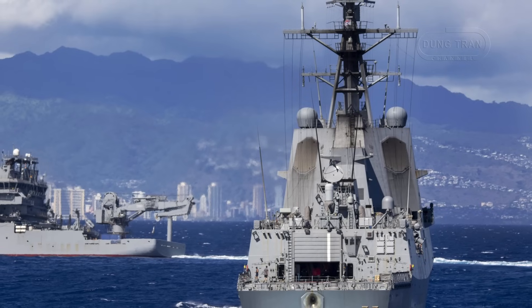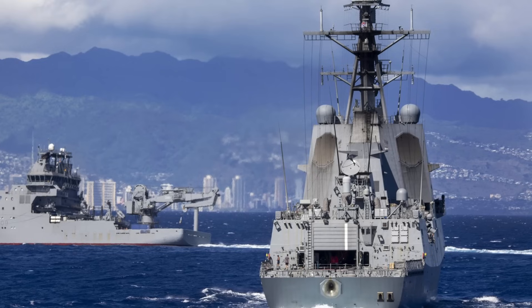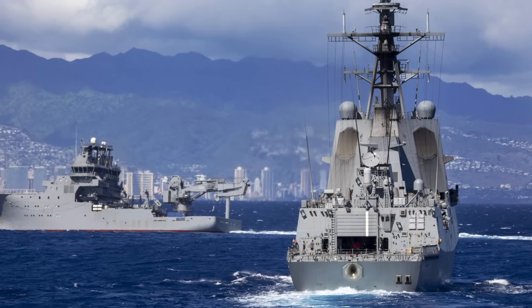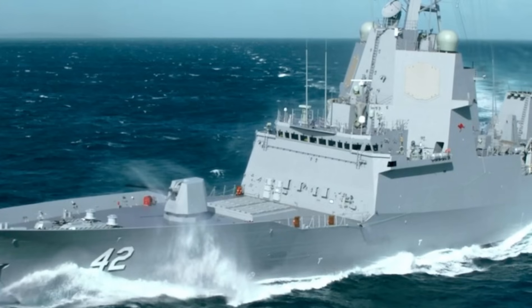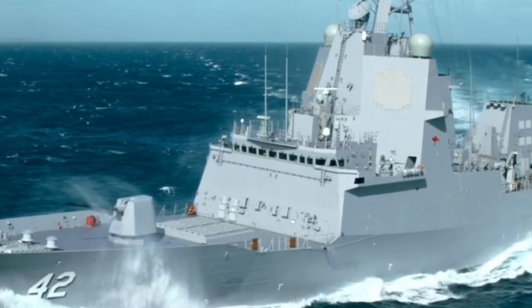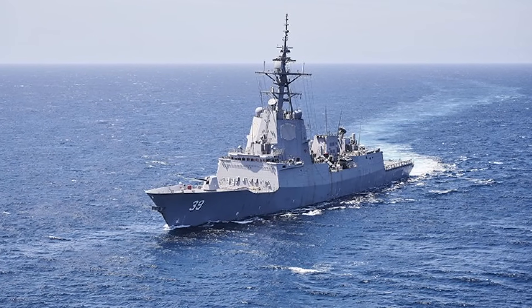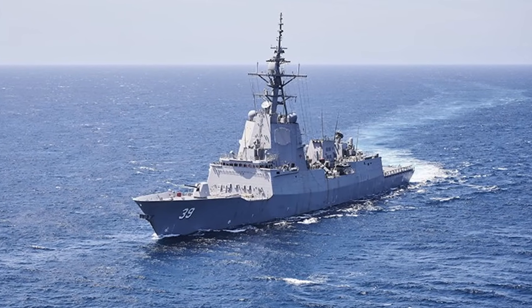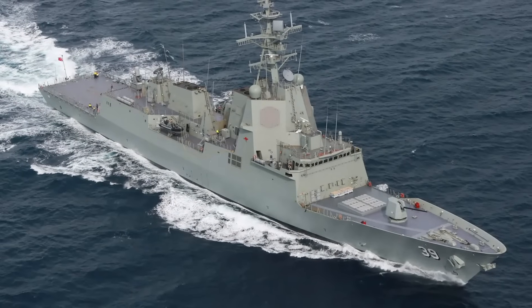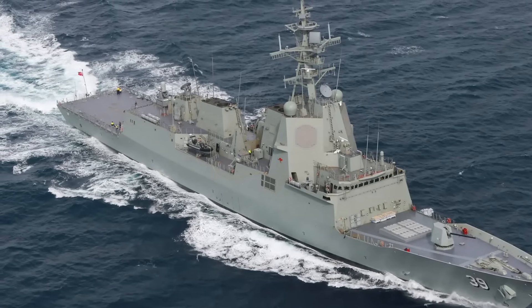Strategically, the destroyers enhance Australia's deterrence posture in the Indo-Pacific, particularly in contested areas like the South China Sea, while supporting AUKUS objectives through interoperability with U.S. and Allied navies. The Tomahawk integration shifts their role toward offensive operations, enabling power projection against distant targets. The upgrades also ensure commonality with future RAN vessels, such as the Hunter-class frigates, enhancing fleet-wide efficiency. By maintaining a credible naval presence, the destroyers contribute to regional stability and Australia's leadership as a middle power.